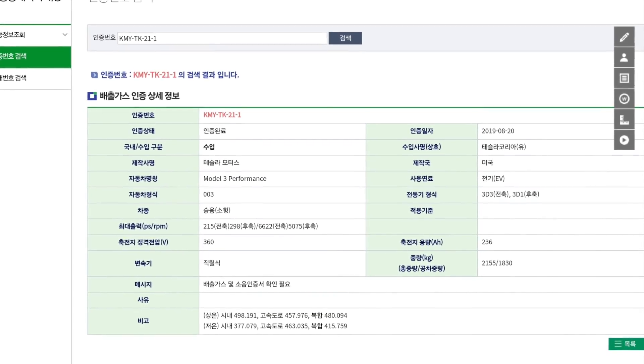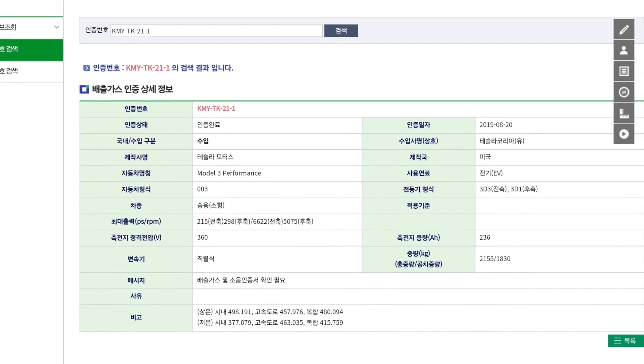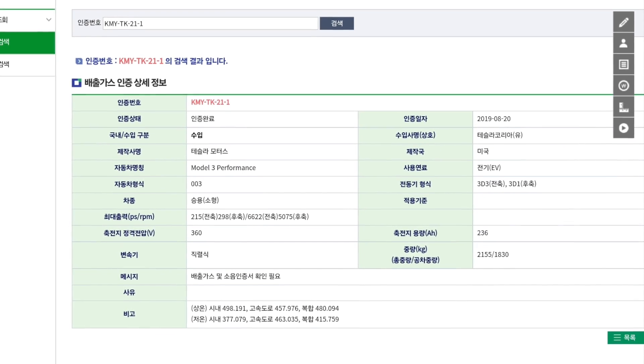According to this certification, we are going to be getting 215 horsepower on the front axle and 412 on the rear, for a combined total of 627 horsepower between the two motors. There is also future potential for a boost unlock which should bring this over 700 horsepower.